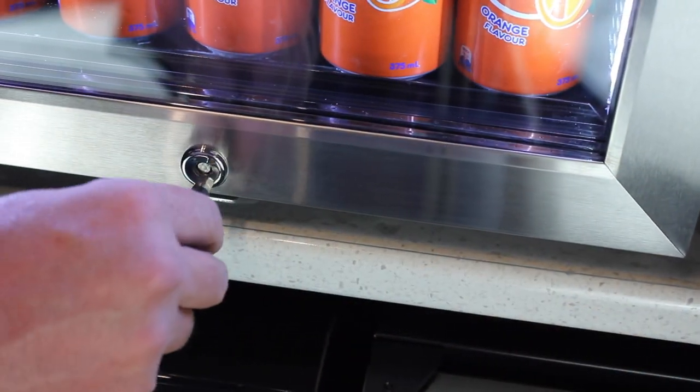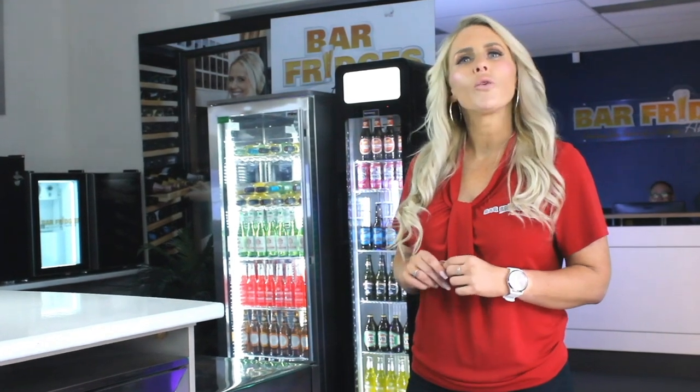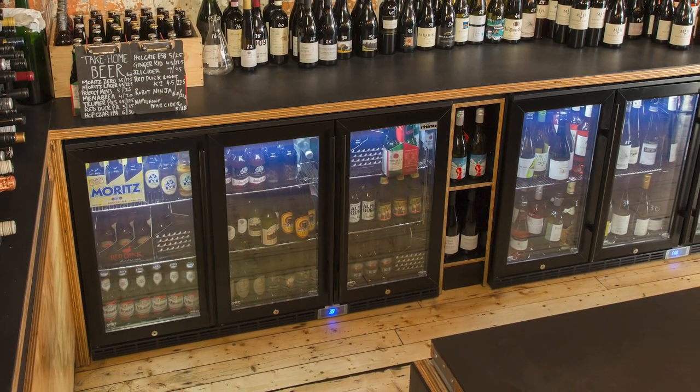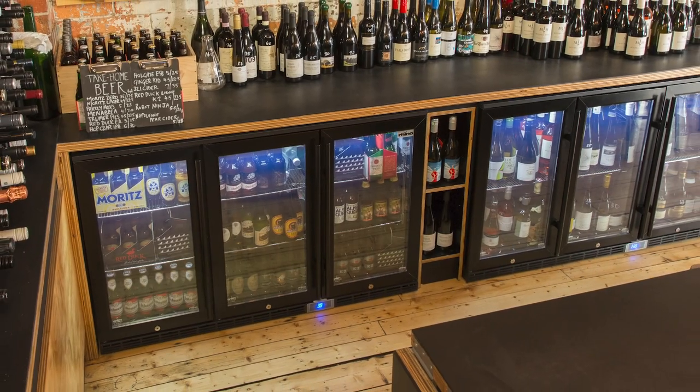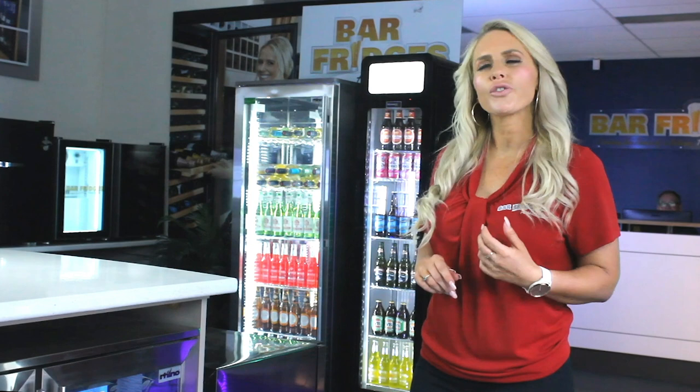At Bar Fridges Australia we have many commercial options that can be upgraded to be more quiet if you want to use in home entertaining applications. Because these units run more, the energy consumption is often much higher. So again, energy saving parts are crucial in saving dollars.